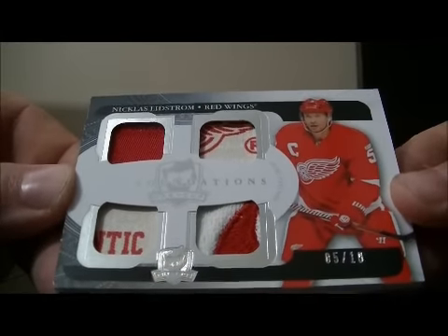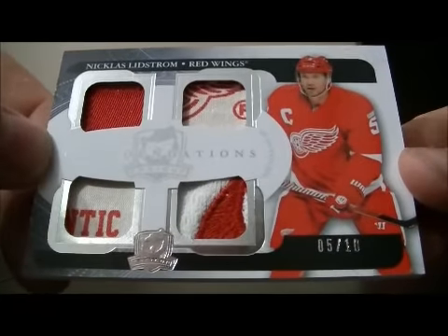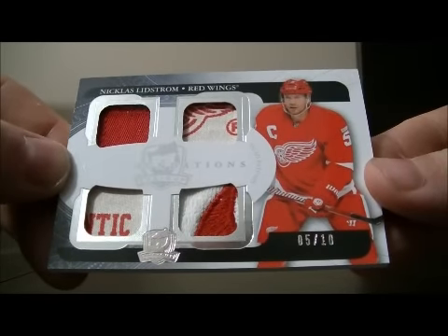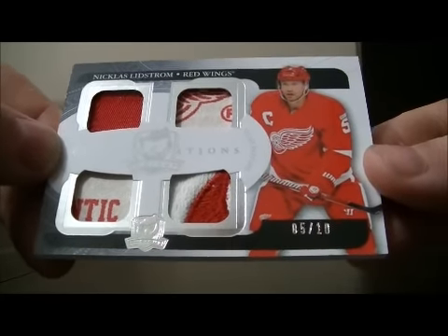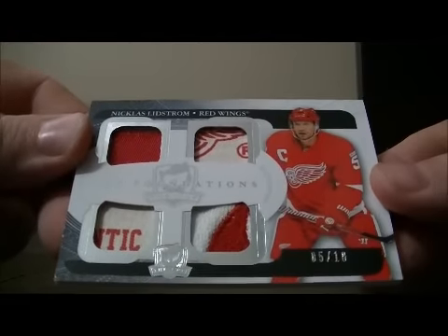And to finish it off, we have a beautiful hit for the Red Wings of Nicholas Lidstrom, 5 out of 10. Nice looking hit — Nicholas Lidstrom for the Red Wings, 5 out of 10. A beautiful hit for the Red Wings.